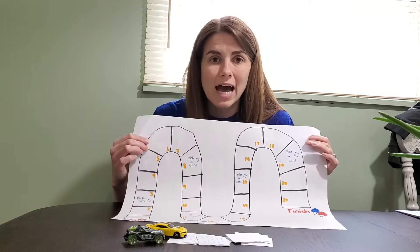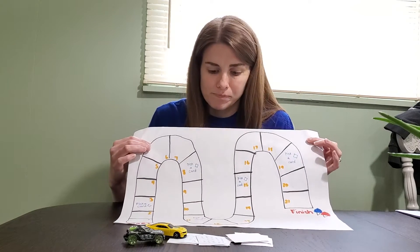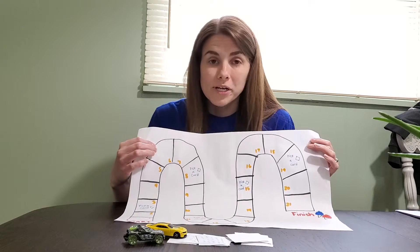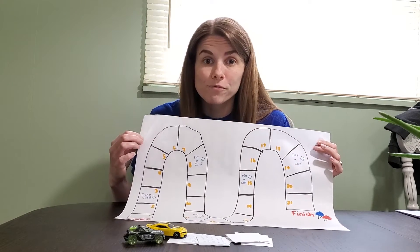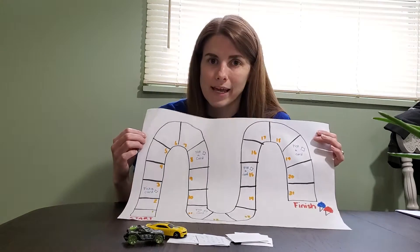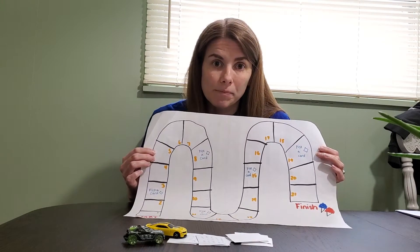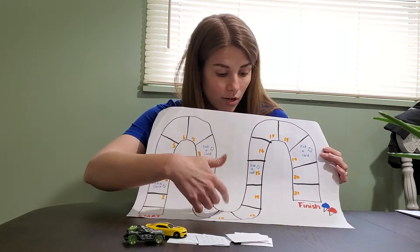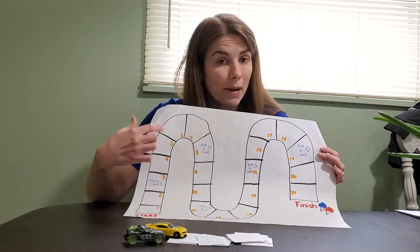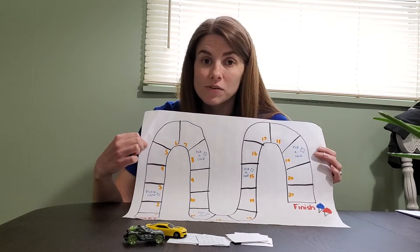Whatever you want to add to the board to work on for your child, you can add it. Board games also leave a lot of room for creativity. Let your child help you make the game. Let them choose the theme of your board game. They can draw around the board, draw the path, or write the numbers or letters if they're ready.